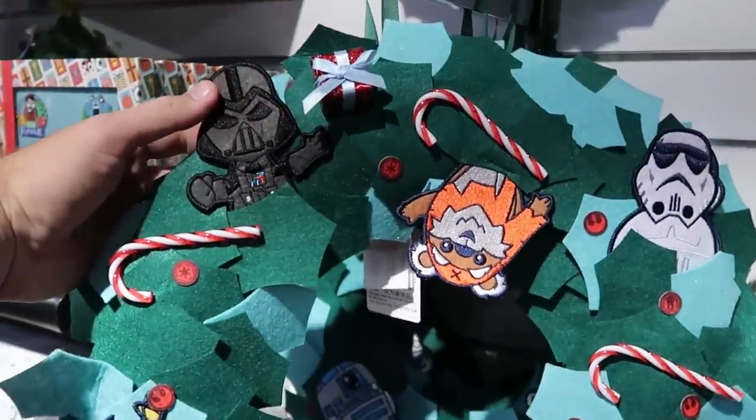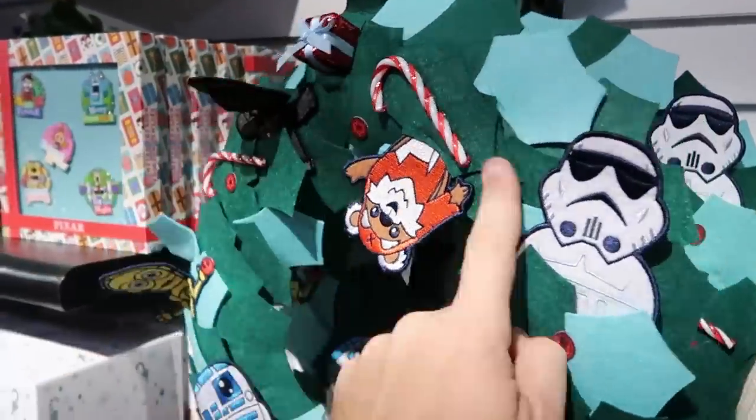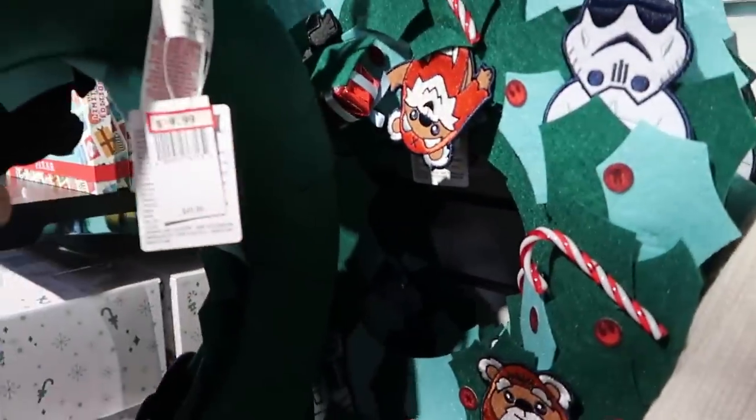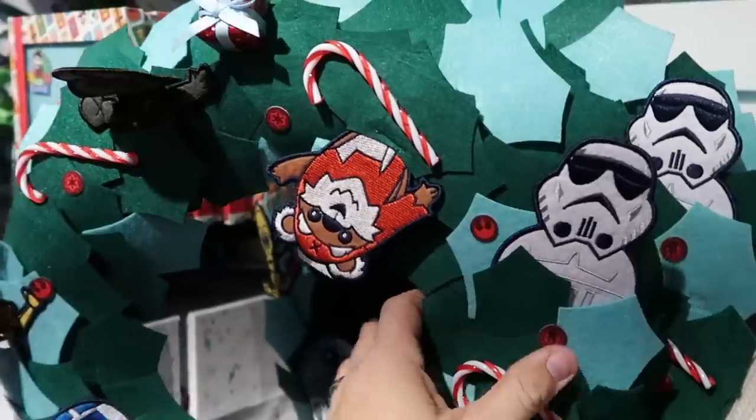They even have a brand new wreath here — look at that, you've got Darth Vader, a bunch of Ewoks, R2-D2, C-3PO, yeah you've got all the characters on there. $19.99 from $50.